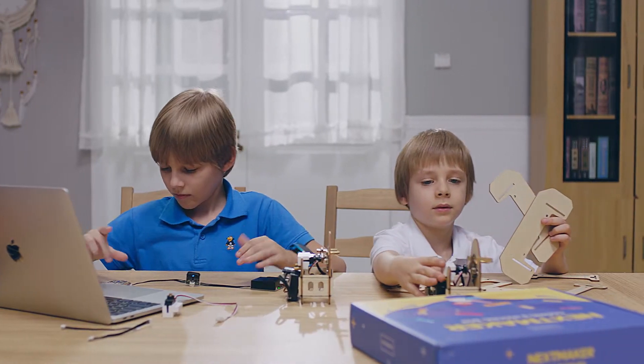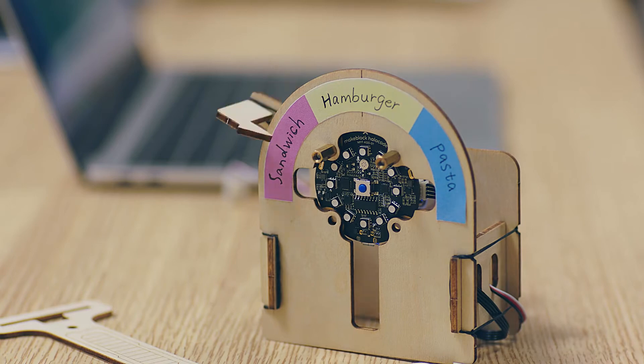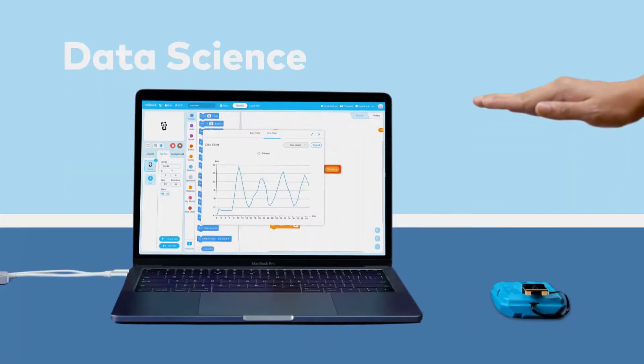But we all know coding is not the end, because we don't need to turn everyone into a programmer. The point is to solve problems and create things using modern technologies — like AI, IoT, data science, etc.